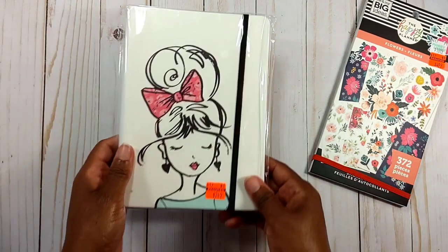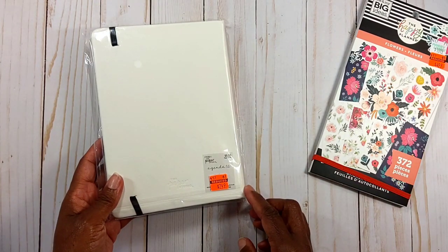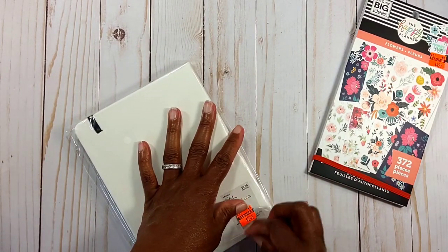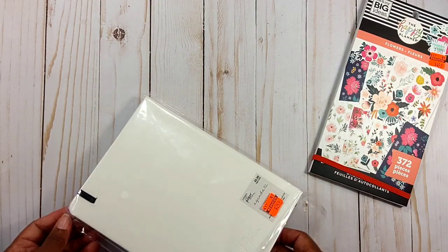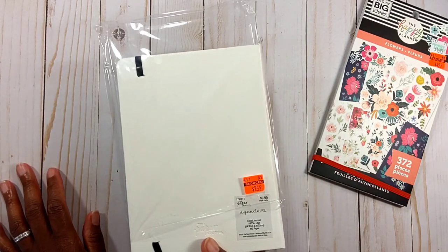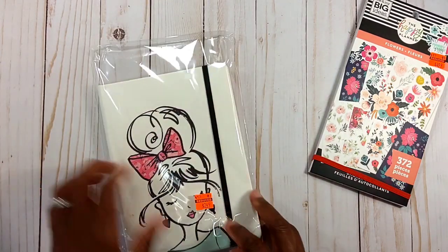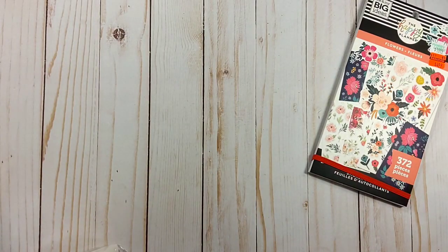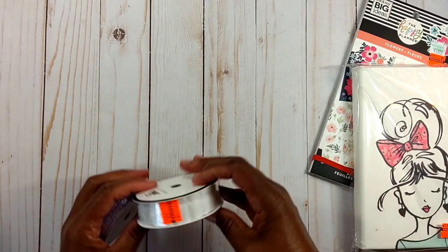You know I'm a sucker for a notebook. I picked up this notebook for $2.49 — it was regularly $9.99. It's a lined journal with 192 pages. I have more notebooks than I know what to do with, but for $2.50 I wasn't going to leave it sitting there.